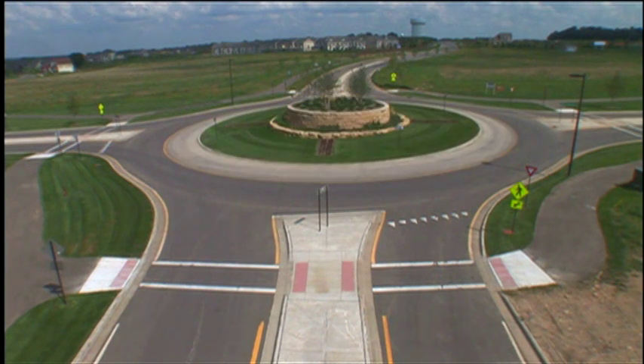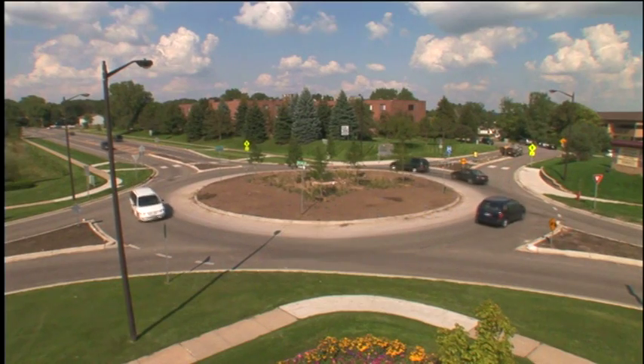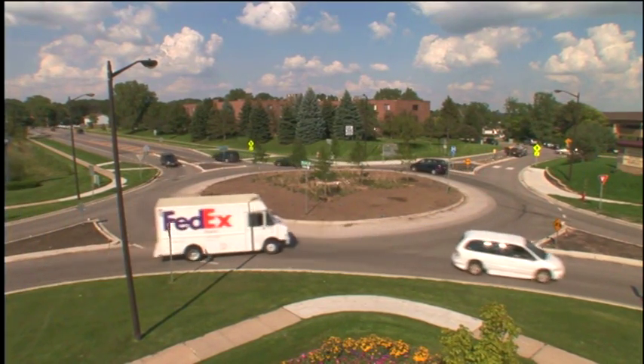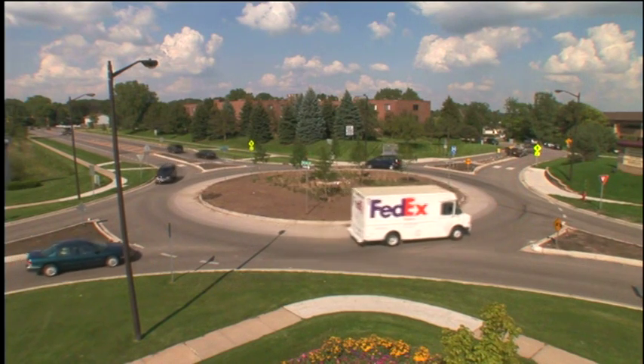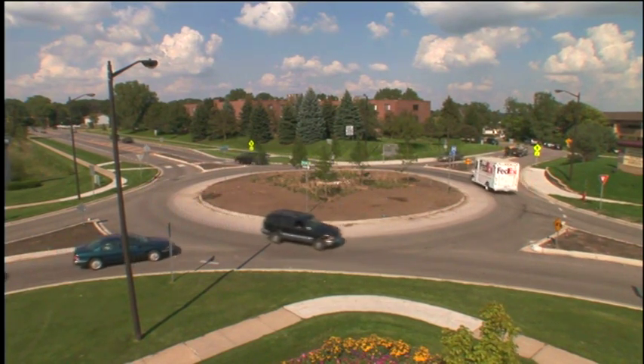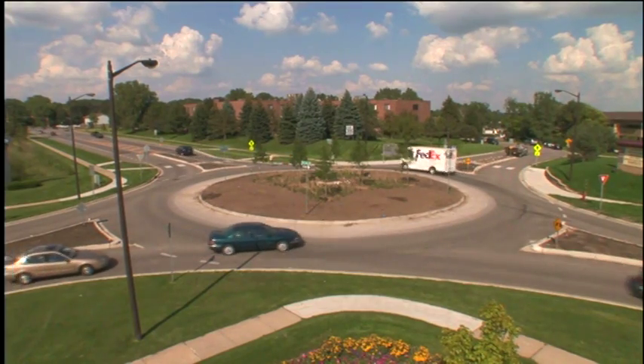Notice that the entries to roundabouts are slightly curved and the circle has a relatively small diameter. These features naturally slow traffic, usually to about 15 to 20 miles per hour. That has two advantages: first, it tends to reduce the force of any collisions that do occur, resulting in fewer injuries; and second, with slower traffic in the circle, it's easier for drivers to enter the roundabout.